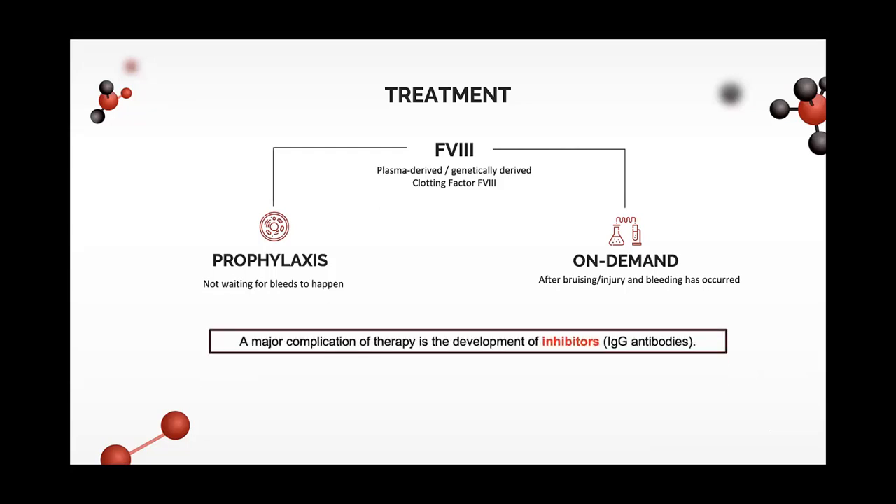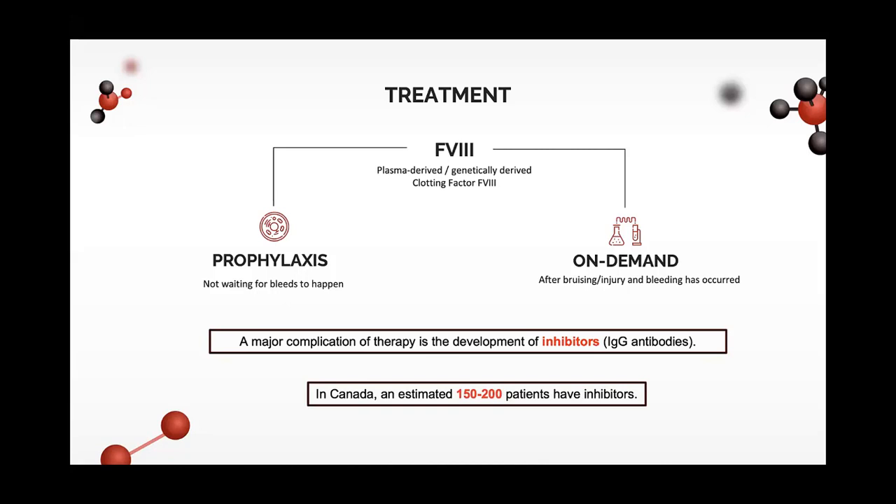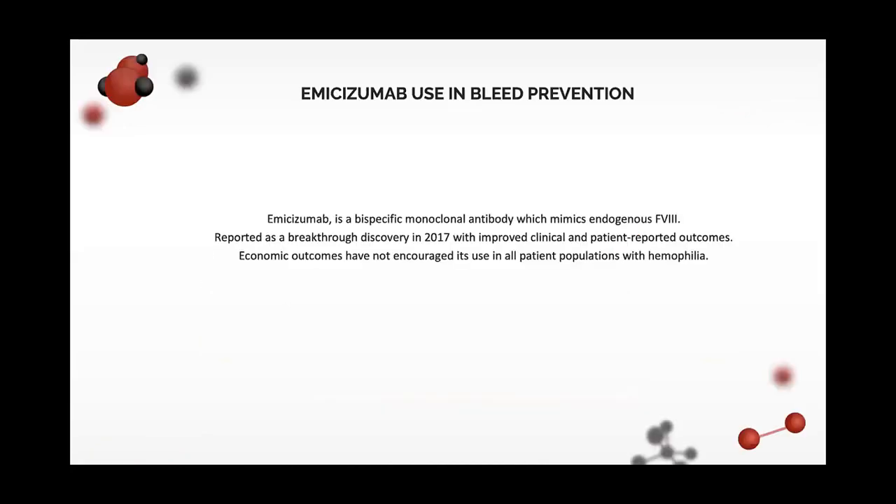A major treatment-related complication is the development of inhibitors or antibodies, a problem in 5% to 7% of patients, leading to the use of another class of drugs called bypassing agents. In Canada, there are about 150 to 200 patients with inhibitors. Emicizumab is a bispecific monoclonal antibody which mimics endogenous factor VIII. It was reported as a breakthrough discovery in 2017 with improved clinical and patient-reported outcomes; however, the economic outcomes have not encouraged its use in all patient populations.